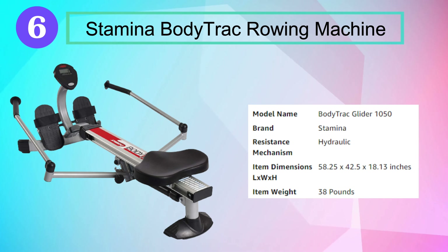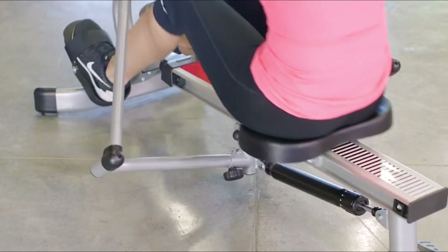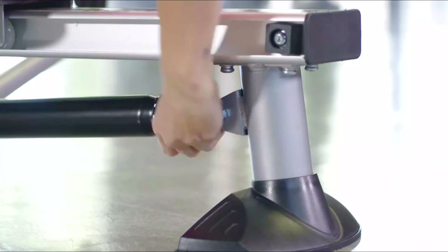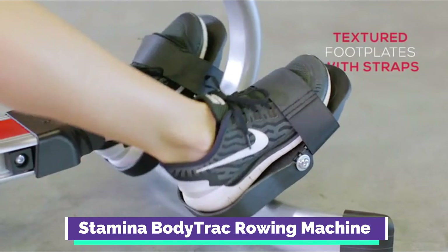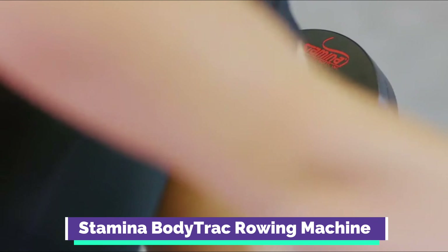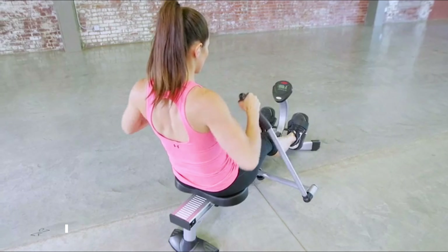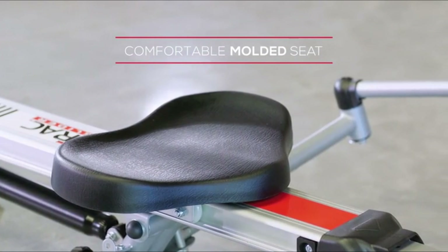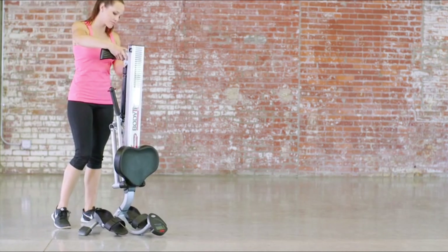Number 6: Stamina Body Track Rowing Machine. The Stamina Body Track Glider is a compact, portable rowing machine that fits into any area and easily stands on end for storing between workouts. It features full range of motion rowing arms to allow a natural rowing movement, optimizing the proven benefits rowing provides for the entire body. Because rowing is an incredibly efficient, low-impact aerobic exercise, it's ideal for users seeking effective cardio in a small space.